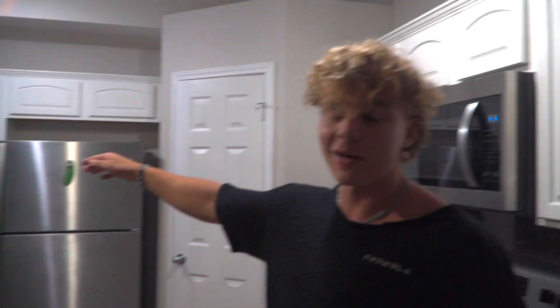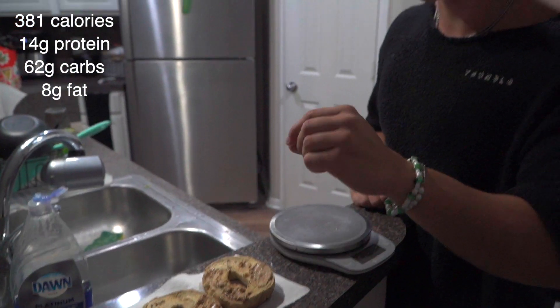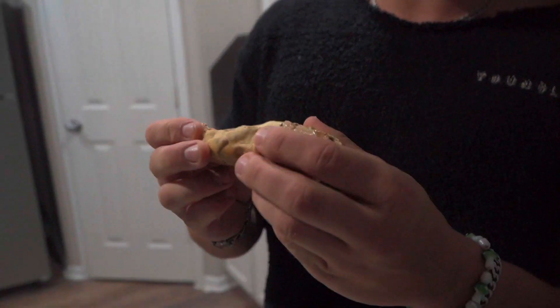We just got back from the gym. The only downfall about training at Alphaland every day is we're there for hours — left at like four o'clock and it's almost nine now. I've got to eat like 1,300 to 1,500 calories tonight, maybe more. I'm cooking sweet potato chips in the air fryer right now — takes about 20 minutes — so I'm going to down a cinnamon raisin bagel with peanut butter to hold me over until the big post-workout meal, which is almost a thousand calories.